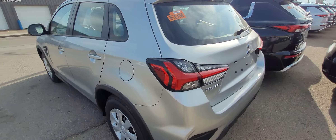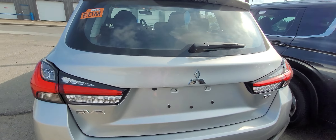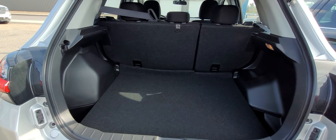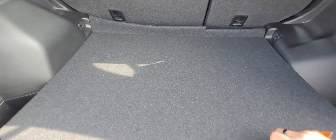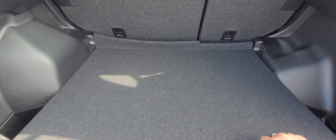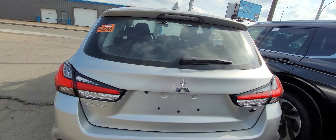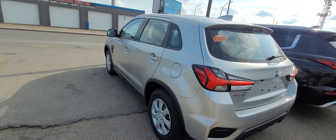Coming around to the very back end, you have your LED tail lights and an easy-to-pop tailgate. You can see there's a tremendous amount of cargo space here as well, along with a full-size spare. This has been Dime from North Side Mitsubishi — please let me know if you have any questions, and I look forward to seeing you in person.